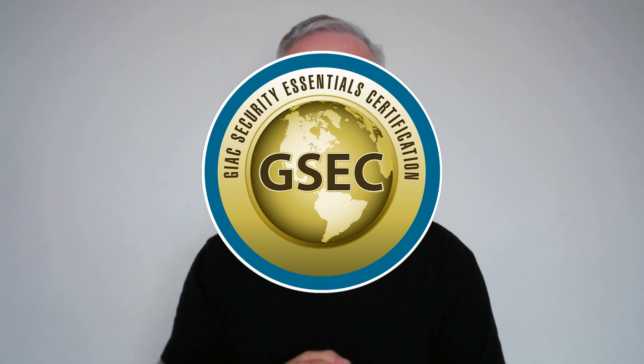Number three is the GSEC — the GIAC Security Essentials exam. It's from a well-recognized organization and offers a solid entry-level certification.